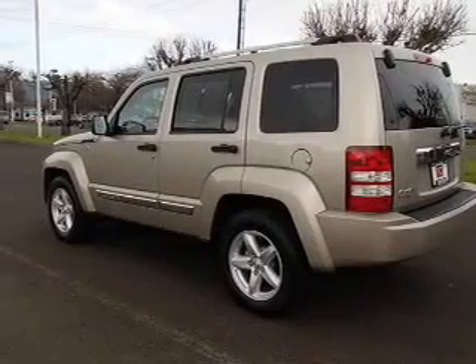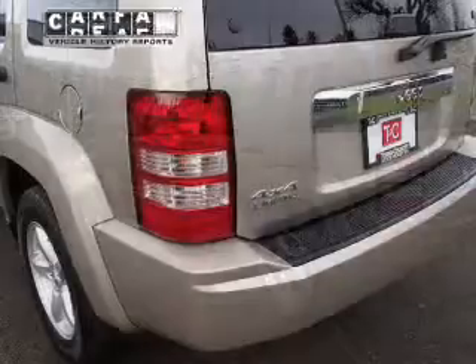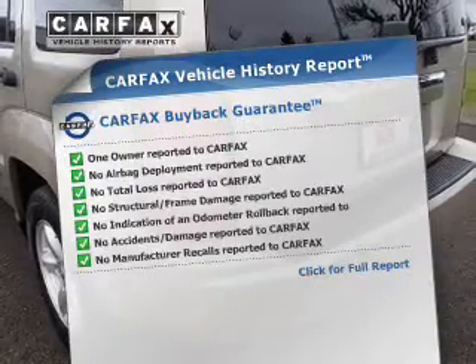Heated seats are a desirable comfort feature, and memory settings make for a more comfortable ride. Carfax is offered to provide you with peace of mind.